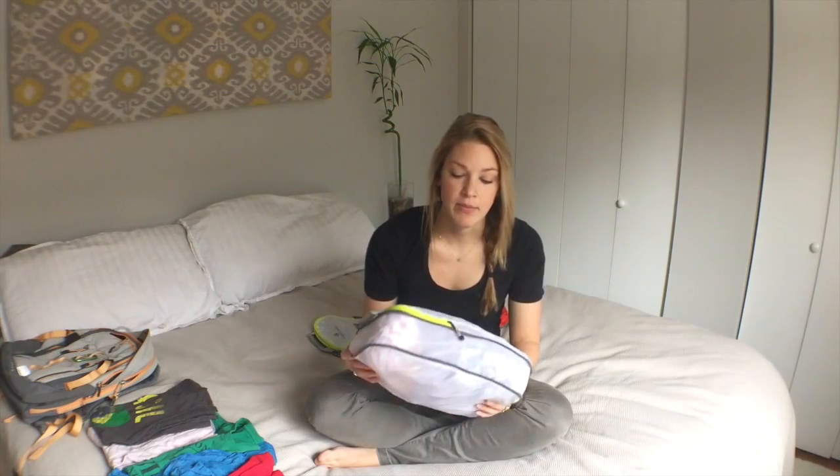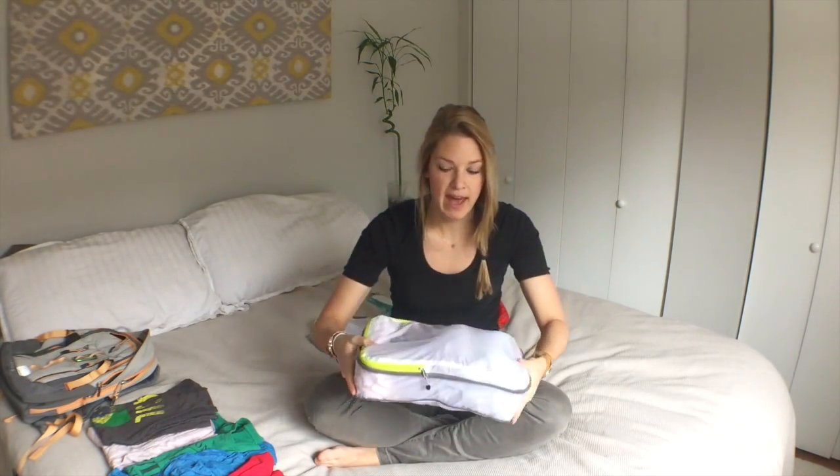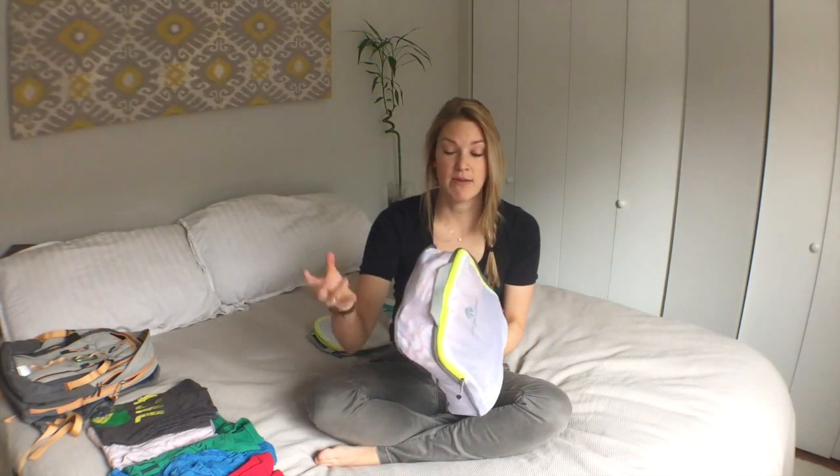So if I didn't buy the compression cube, this would be the size that I would be putting into my pack. I wanted the compression cube because I want less volume in my backpack. The weight's obviously going to be the same. So let's zip it up and see what it looks like.